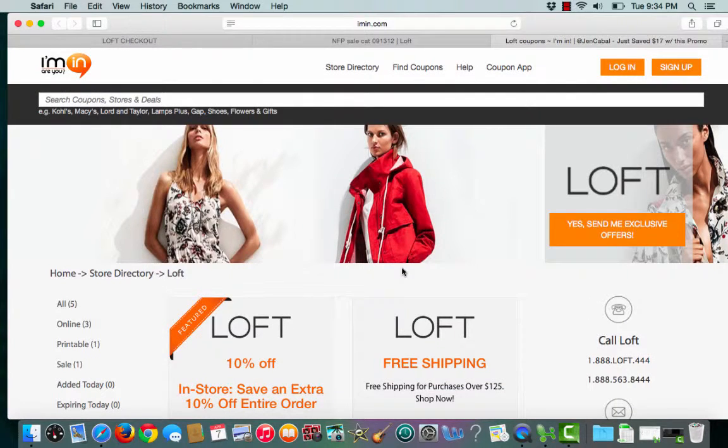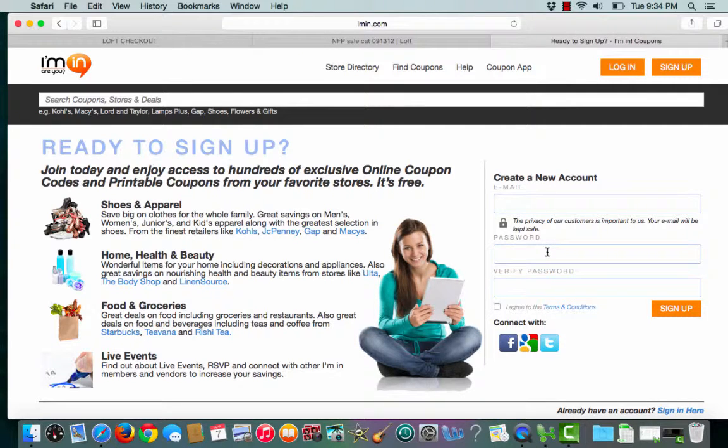If you haven't already done so, make sure to sign up for an Iman account. Click the sign up button, enter an email address and create a password. It's that simple.